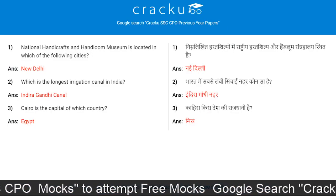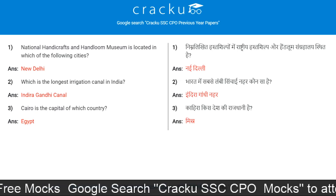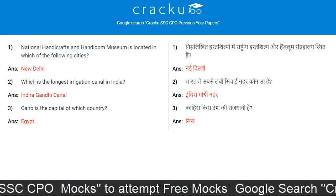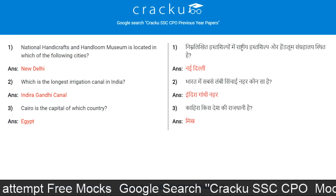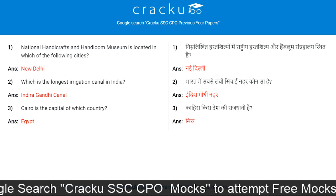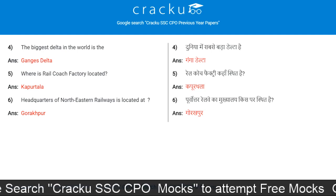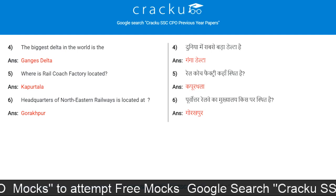Today's first question: National Handicrafts and Handloom Museum is located in which city? New Delhi. Which is the longest irrigation canal in India? Indira Gandhi Canal. Cairo is the capital of which country? Egypt.